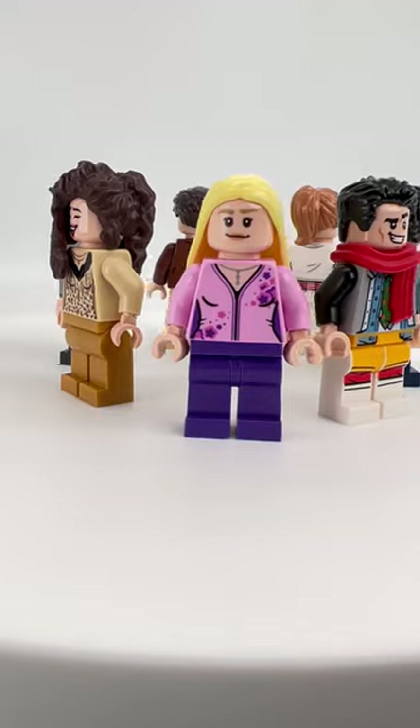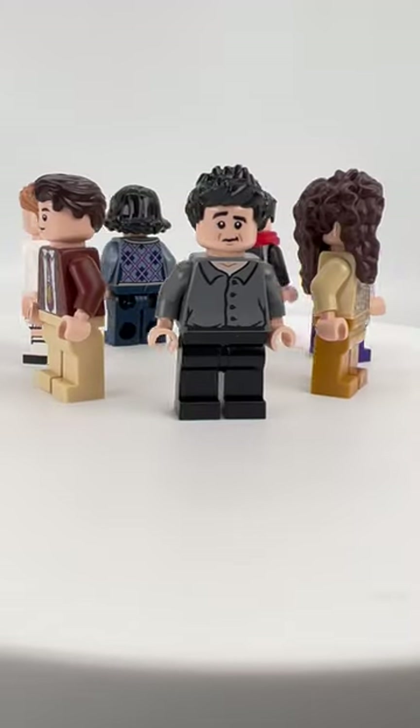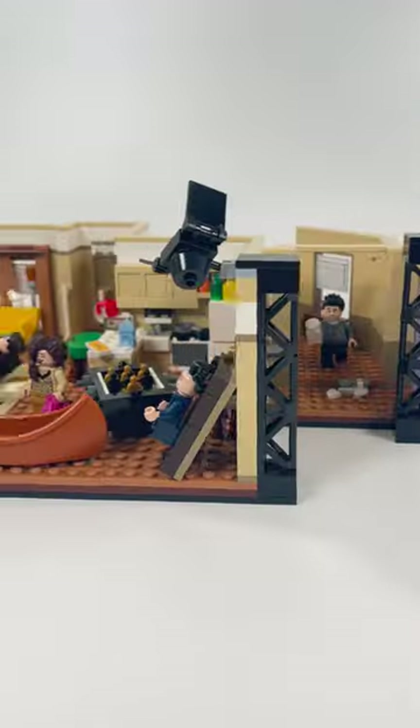It also comes with seven minifigures: Phoebe, Joey, Monica, Rachel, Chandler, Ross, and Janice. So I'm gonna build...